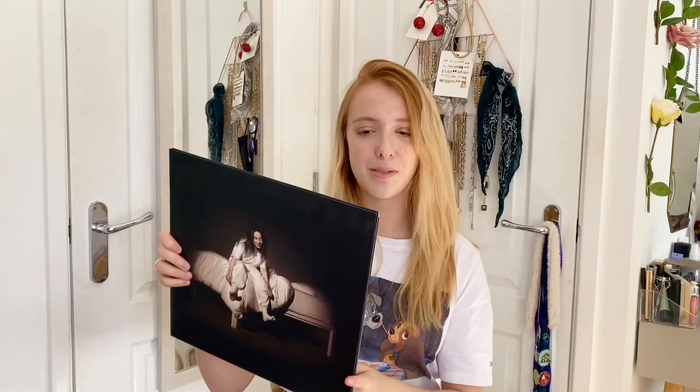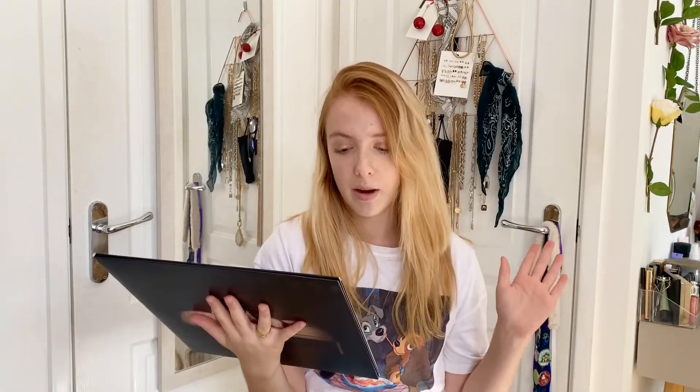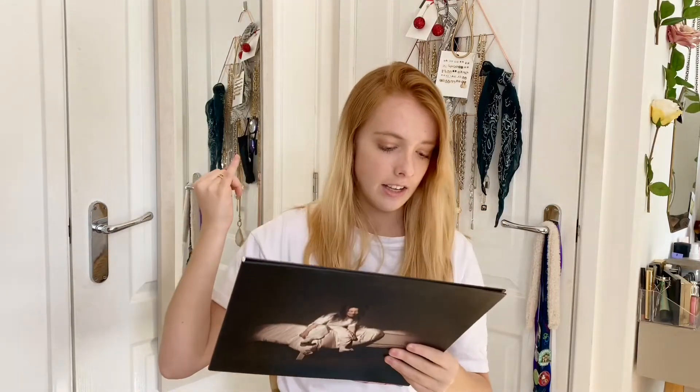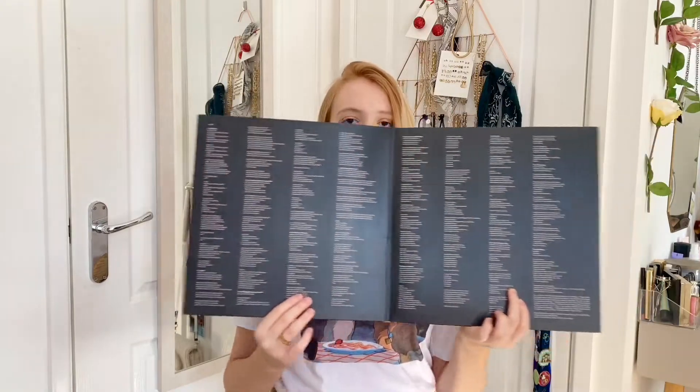I'll kind of do it in the rough order that I got them. First vinyl is Billie Eilish - When We All Fall Asleep, Where Do We Go. This is such a good album, I absolutely love it. I love the packaging as well because it's like a matte finish. I got this for Christmas from my auntie, uncle and cousins. Here's the front and here is the back. My favourite songs - I love the whole album - I'd say Bad Guy, All The Good Girls Go To Hell, Wish You Were Gay, My Strange Addiction, Xanny, and Bury a Friend. Those are my favourites. When you open it up it just has the lyrics for the songs.